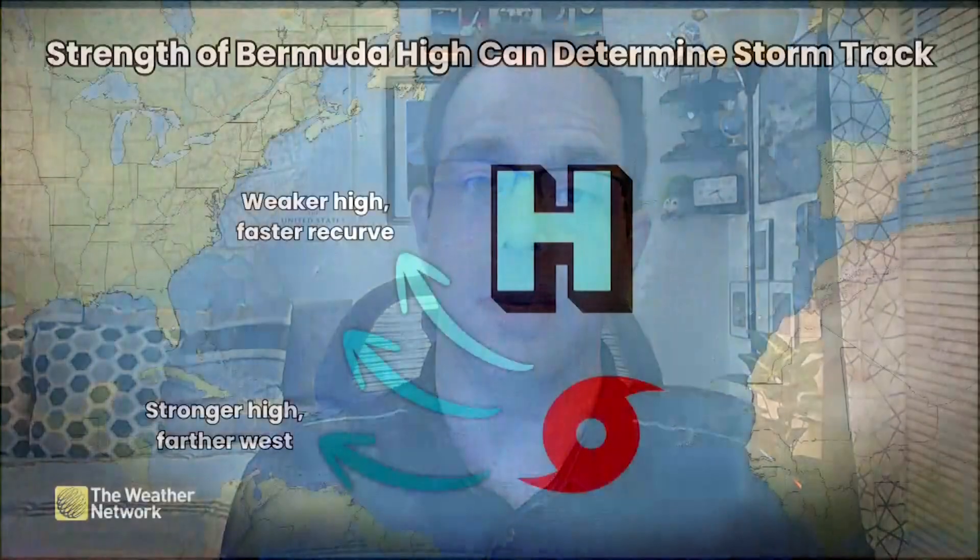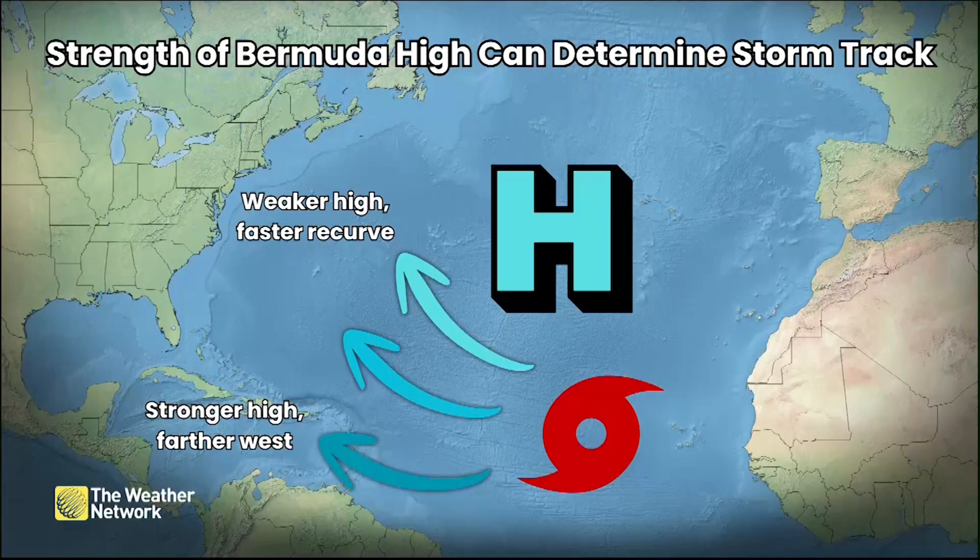The Bermuda High is an ever-present ridge of high pressure over the central Atlantic Ocean. As tropical waves roll off the coast of Africa, they take trade winds that blow from east to west, but eventually they start to recurve out to sea. This ridge acts like a guardrail, preventing storms from immediately recurving. A stronger ridge forces storms farther west — into the Caribbean, toward the Gulf of Mexico, and possibly into the United States or Canada — while a weaker ridge allows them to safely recurve out to sea.